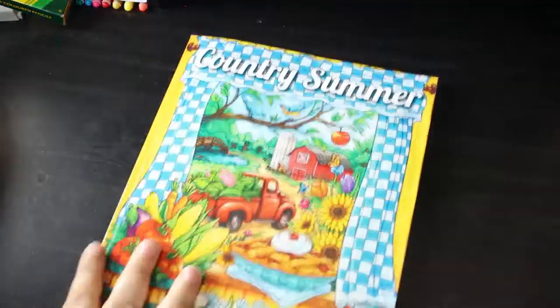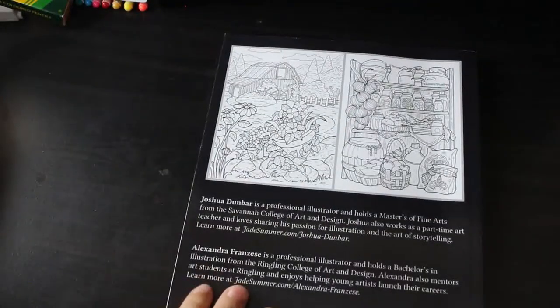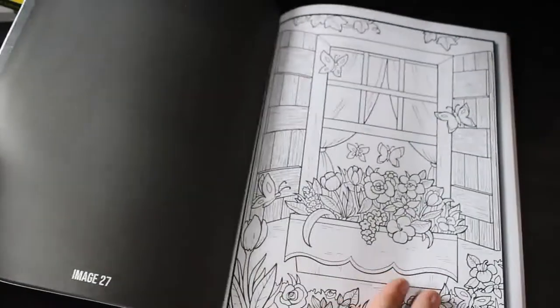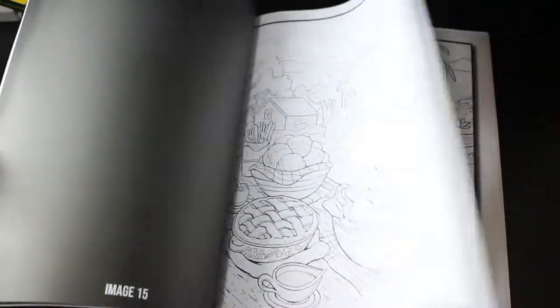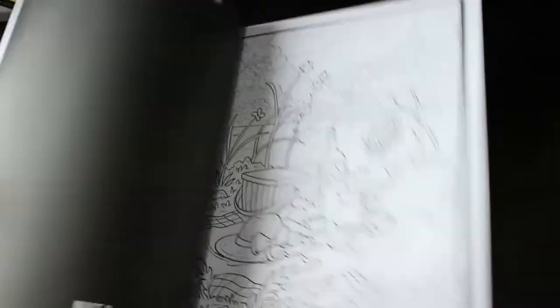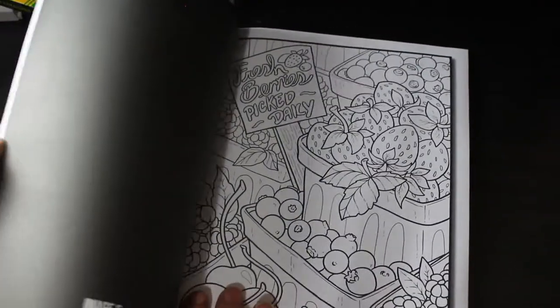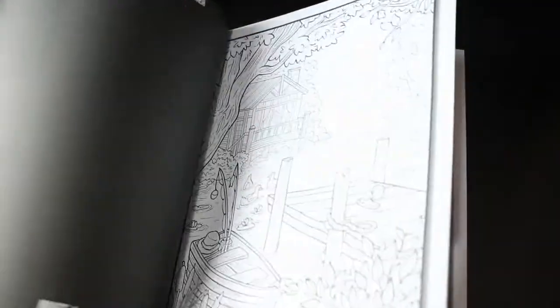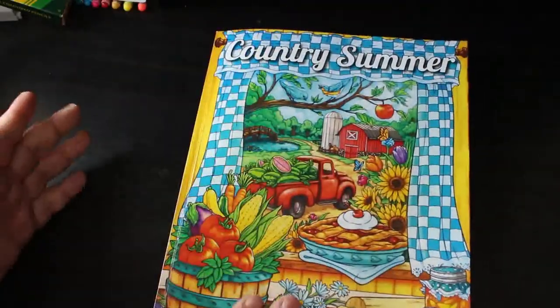I've got Jade Summer's Country Summer — I think this is the latest one they've put out. There are 50 different pages by two artists, totally different to how they used to do it. There's a flip-through of this on the channel if you want to check it out. They're really nice and I do really like this page — it's just a really sweet book.